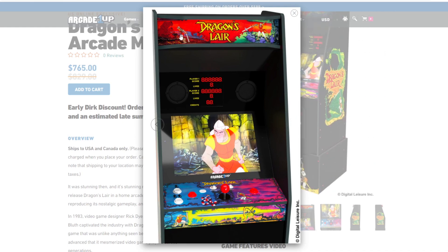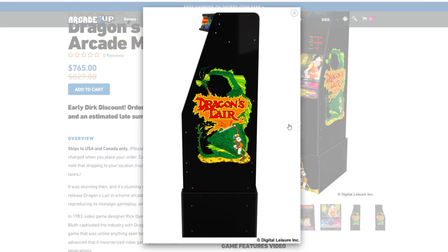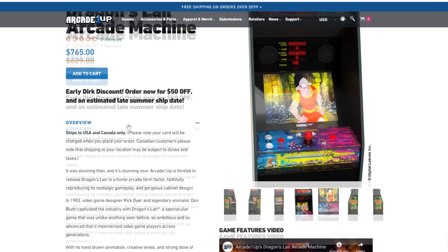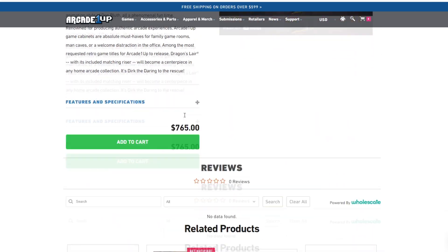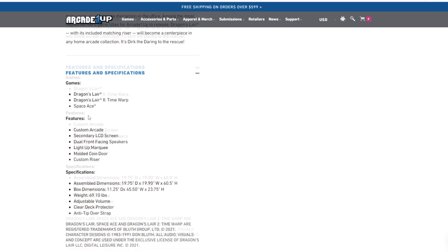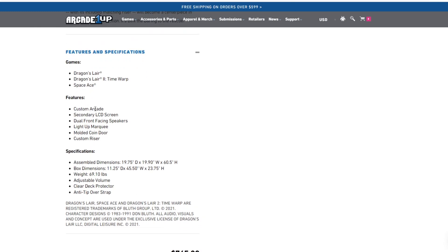You can see the marquee here — you can't really tell it from this image, but when you go further over you can see it is going to be the 3D marquee, just like in the arcades. I think they absolutely just killed this design — it looks fantastic. It's only going to be three games, which is all anybody was expecting: Dragon's Lair, Dragon's Lair 2: The Time Warp, and Space Ace. It's going to be a custom arcade, no other like it, with a secondary LCD screen, so we know the alphanumeric screen is going to be an LCD — you won't have to hook up your phone anymore. Dual front-facing speakers, light-up molded marquee, molded coin door, and a custom riser.